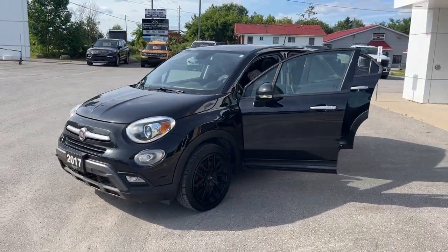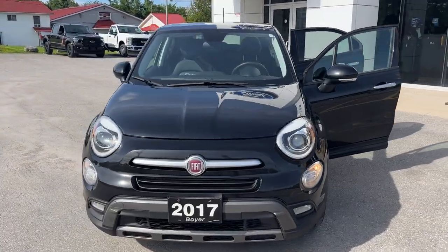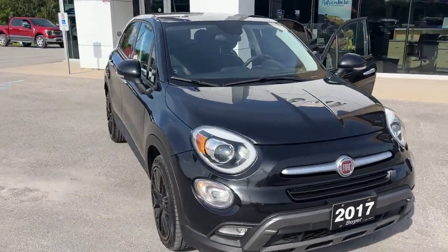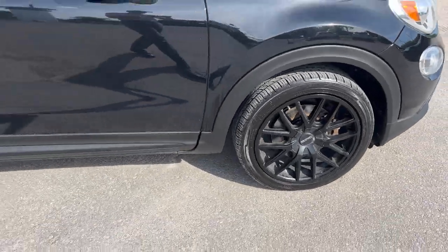2017 Fiat 500X Trekking, this one is in a black color. It's powered by a 2.4 liter four-cylinder engine, so you get plenty of power with this vehicle. You're rolling on 18 inch aluminum alloy wheels.